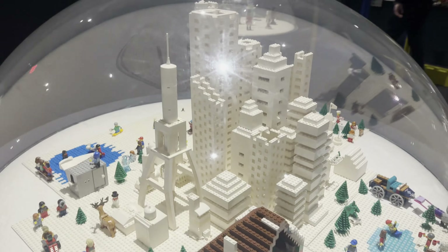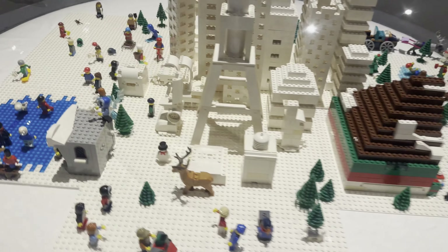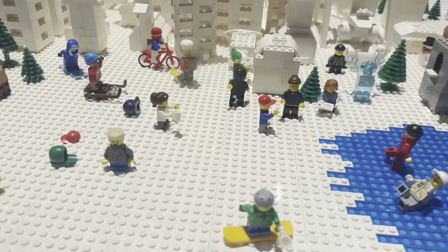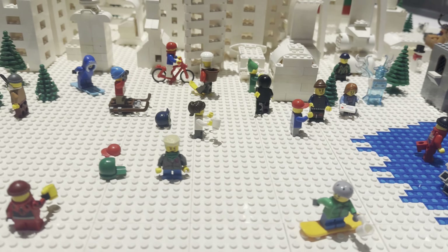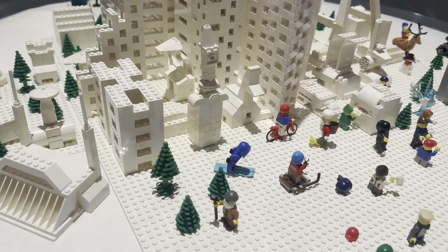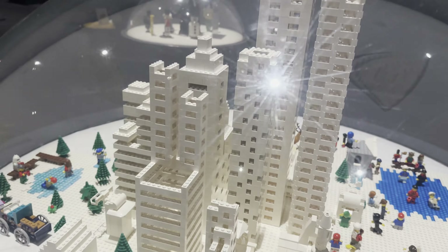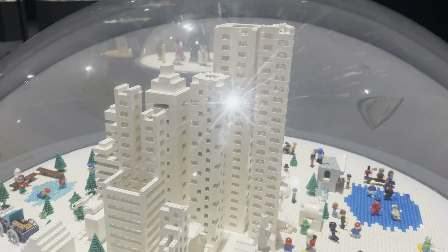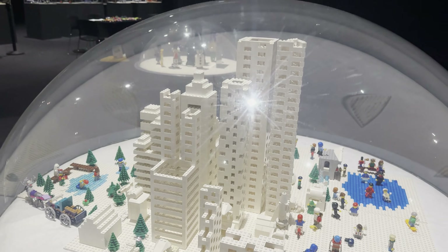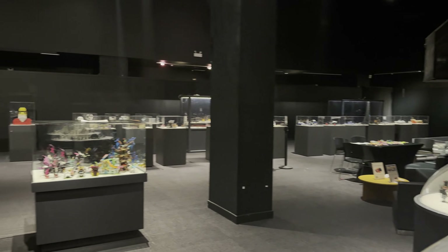And then there's the all-white city, surrounded by all these little stories being displayed — a little ice rink, a guy on a snowboard, some people on bikes, and a guy with a shovel probably cleaning up all the snow. This was in a dome display, and as I pan across you can see all the other displays in the background.